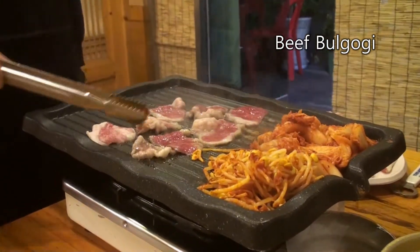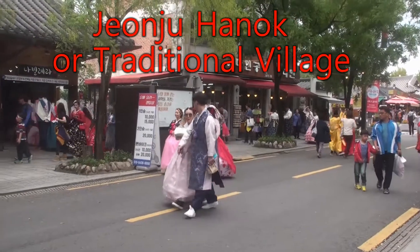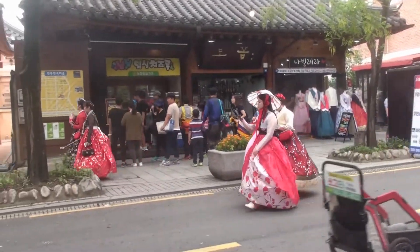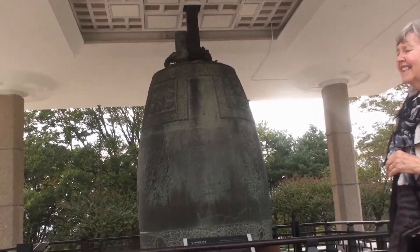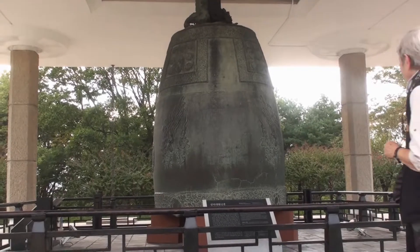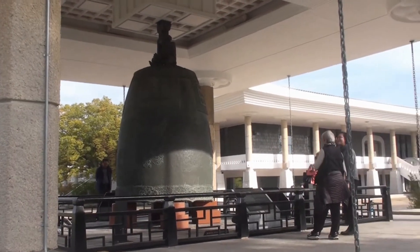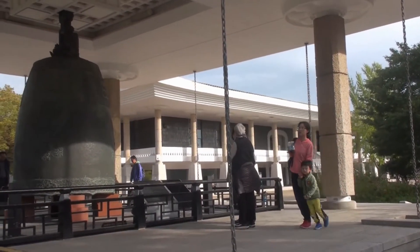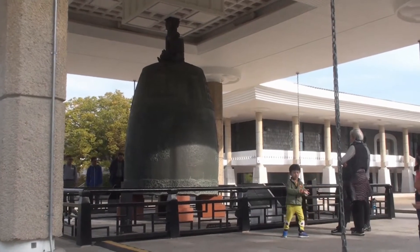Another evening of wonderful Jeonju. Jeonju is a traditional Korean village called Hanok. This is the home of Bibimbap. This is a 17-ton bell, the largest in Korea — one of the largest in the world. This is the National Museum, and this whole town is a UNESCO World Heritage Site. It was the capital of Korea for a thousand years.